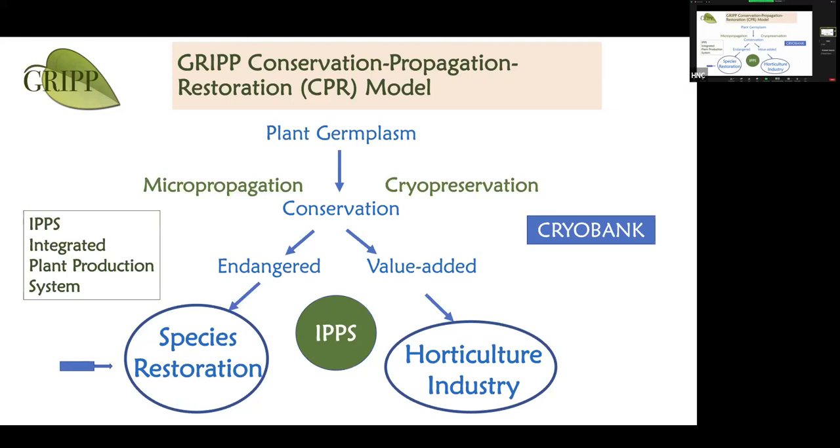Every single country I have visited that falls in so-called underdeveloped nations has a national cryobank — in Canada we don't. The first cryobank we have at the University of Guelph was donated by the Gosling Foundation, and I spend about six to seven months of the year with a begging bowl to support my research. Horticulture industry projects give us some financial latitude — a certain percentage of that money goes toward conservation research.